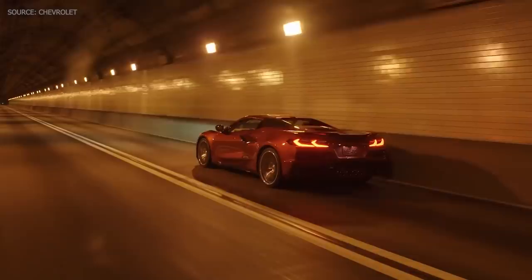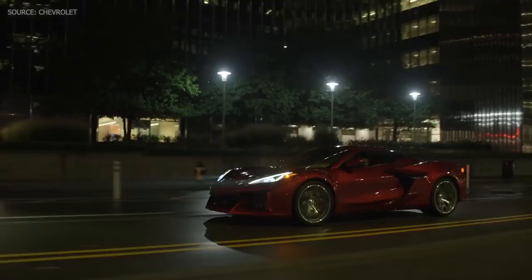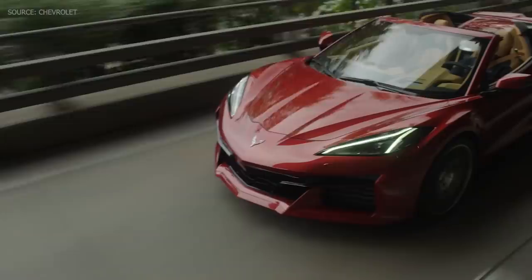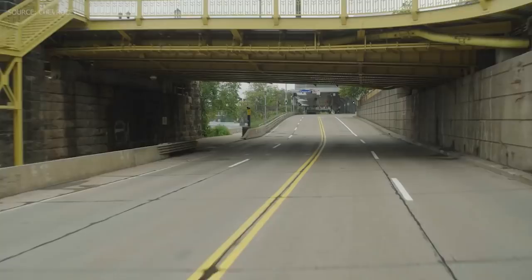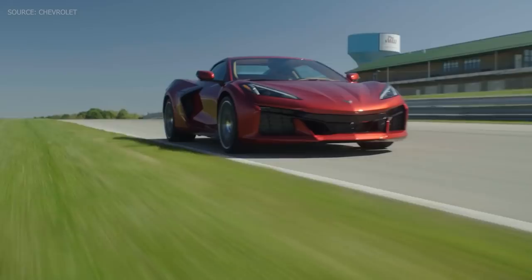That's some of the big picture information. We've got big confirmations from today's reveal: 670 horsepower, 0-to-60 in 2.6 seconds, available summer of 2022. As far as pricing, unfortunately we don't have any specifics — I was really hoping to hear more details but they did not share anything. I'm going to keep my eyes peeled. I would imagine it's probably going to start in the high $80,000s to low $90,000s, but that's just a guess. That's going to be completely base model before any of the expensive options — I imagine the Z07 package and some of those other options are going to get fairly pricey.